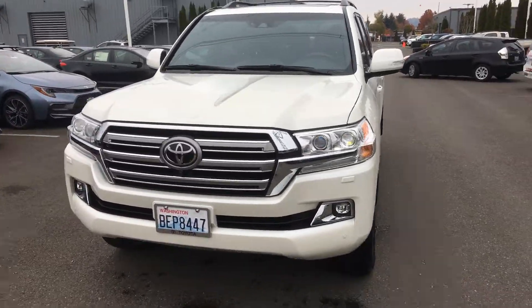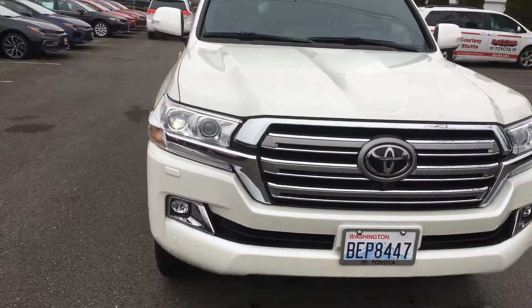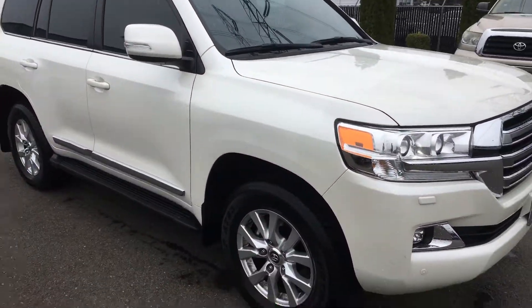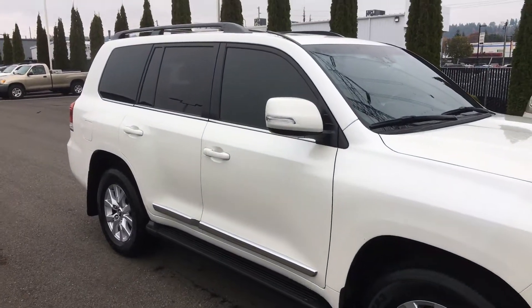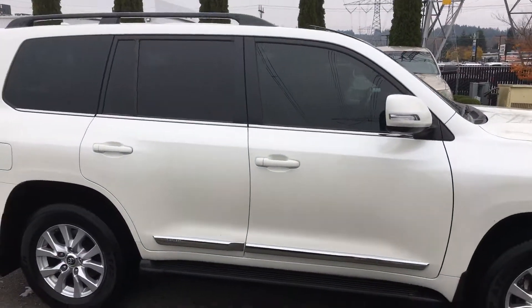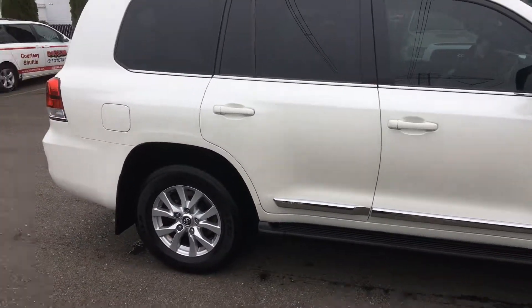It's the Blizzard Pearl and pretty much loaded with every feature that they possibly have. I'm going to open up the door here in a minute and show you the interior. It has not been smoked in. It looks like the previous owner put tinted windows all the way around. Looks pretty good.